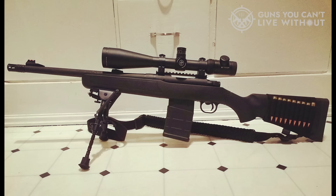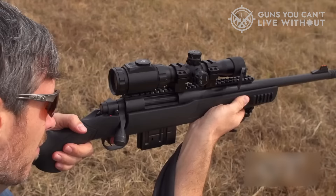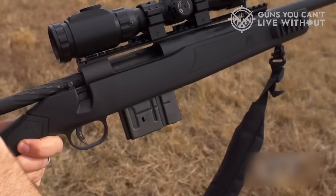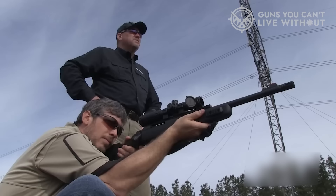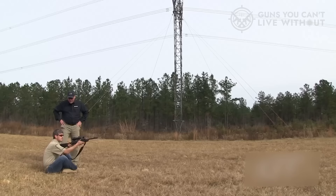Number seven: Mossberg Bolt Action MVP Scout. In the realm of scout rifles, Mossberg provides a versatile bolt-action firearm that, as its design implies, is suitable for a wide range of tasks. I have owned the Mossberg Scout bolt-action rifle for about four years now, utilizing it as a test gun, backup rifle, and for night hunting of wild pigs. I can confidently attest to its high-quality performance.